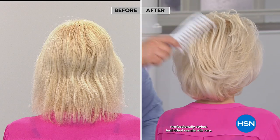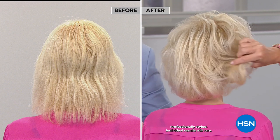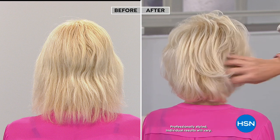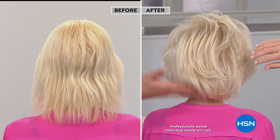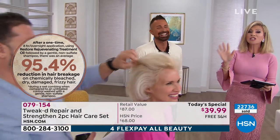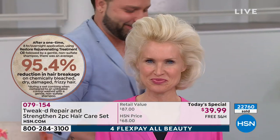Wait a minute — is this the same head of hair? No way! Fried and dried — and look what just one application can do. Her hair doesn't even feel like that before. You can't fake that. That is the real deal, shot today. One application. You didn't cut it or anything — look at that fried hair. We're going to stop that reduction and breakage by almost 96%.